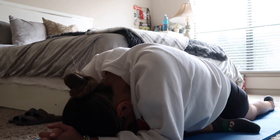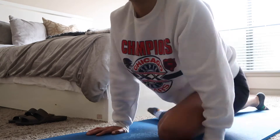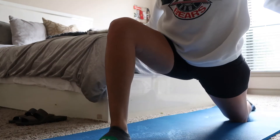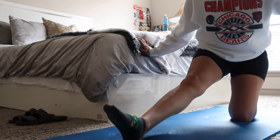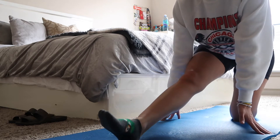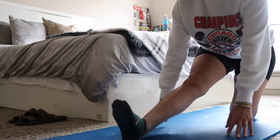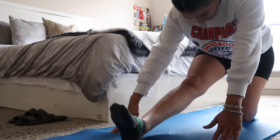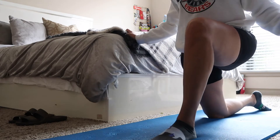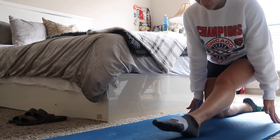One thing I always preach is yoga. It's one of my favorite stress relievers — if my body's feeling tense, it helps me relax and unplug. Stretching and warming up the body doesn't necessarily have to be a full workout. If you take just 5 to 10 minutes, I guarantee your body will thank you.